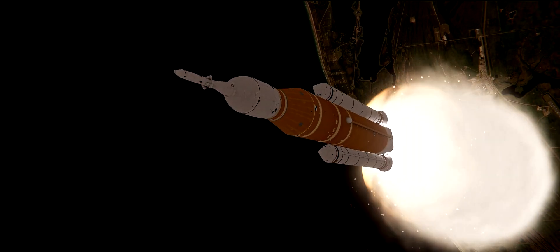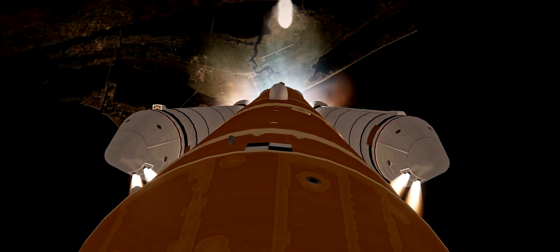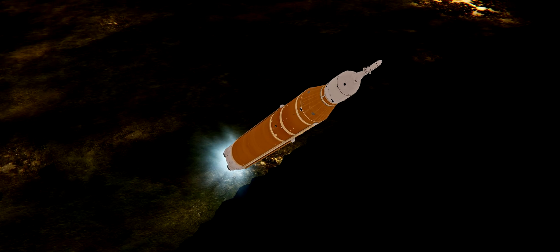Standing by for solid rocket booster jettison, and shortly thereafter, confirmation that the solid rocket boosters have separated. These 177-foot boosters now falling away as the core stage continues to power the flight of Orion on all four RS-25 engines.